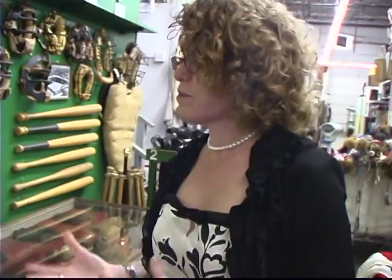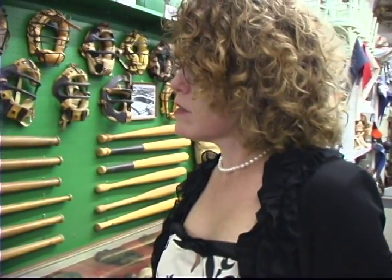We have a really fantastic workshop that does a lot of great props, and we'll look at some of the stuff that they do.